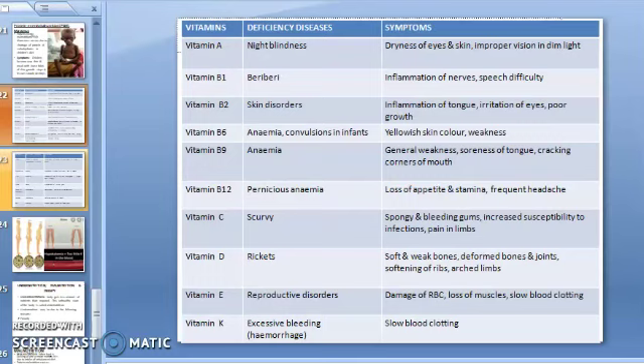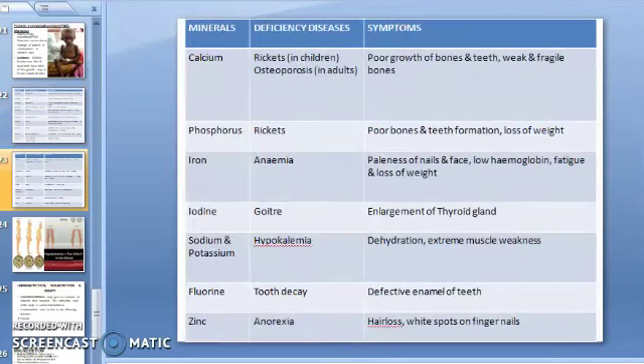Vitamin D deficiency causes rickets; symptoms are soft and weak bones, deformed bones and joints, and softening of ribs and limbs. Vitamin E deficiency causes reproductive disorders; symptoms include damage of red blood cells, loss of muscles, and low blood clotting. Vitamin K deficiency causes excessive bleeding (hemorrhage); symptoms include slow blood clotting.